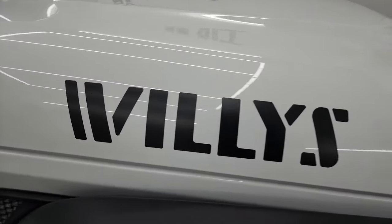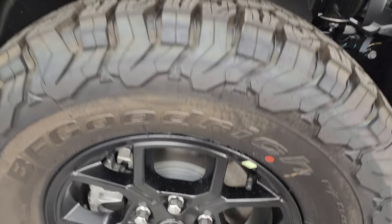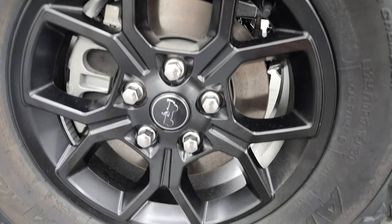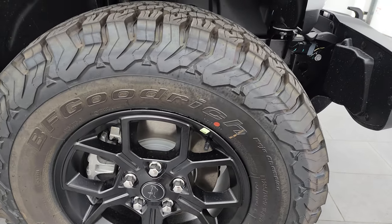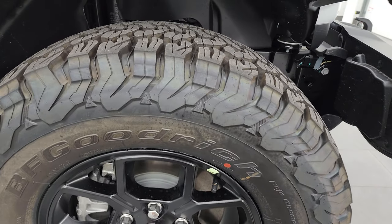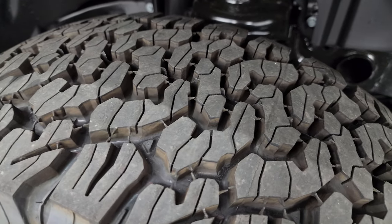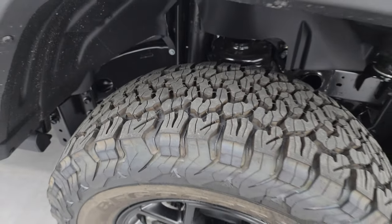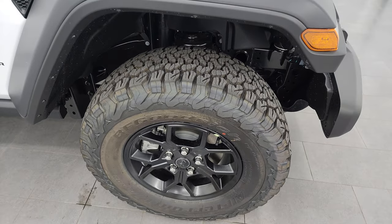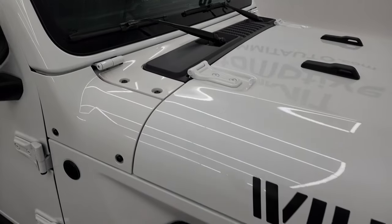You get the Willis decals on the hood. This one comes with the black painted alloy wheels — these are 17-inch wheels and they come with BF Goodrich TA KO2 tires, LT 285/70R17s, definitely an all-terrain tread pattern. I'm glad to see that the Willis package now comes with the BFGs; they were coming with the Firestone Destinations before. I like these tires a lot more personally.